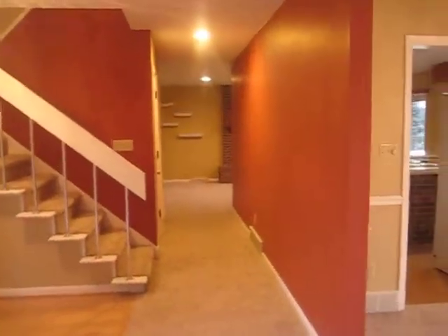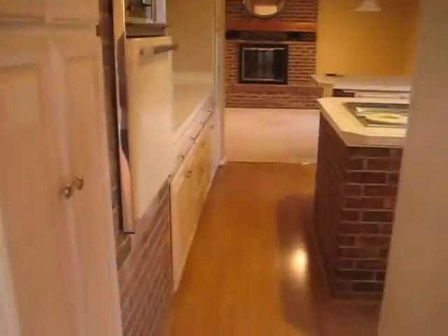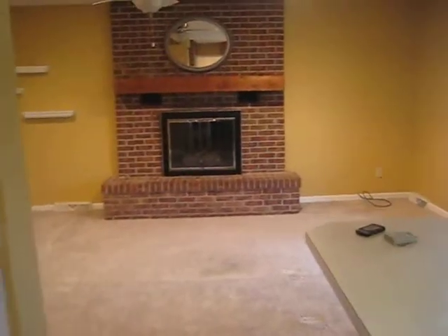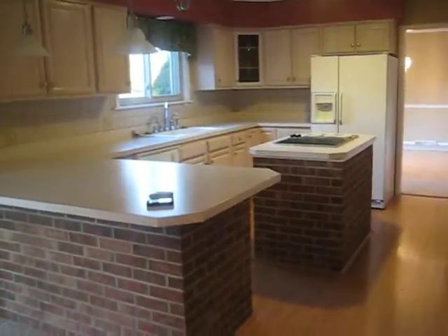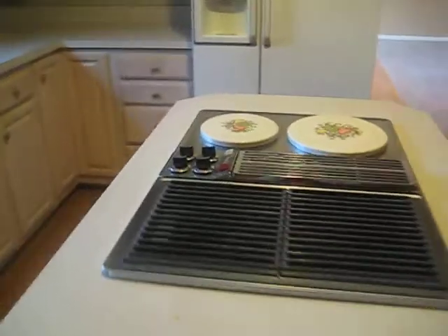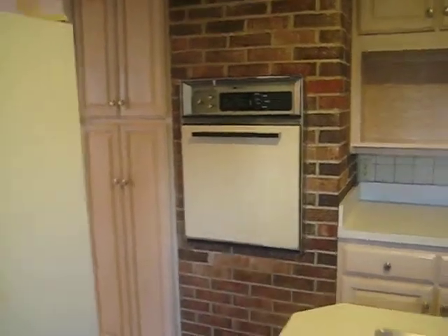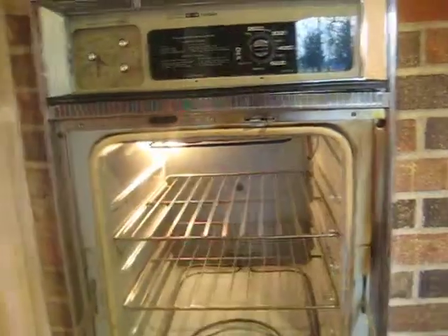We'll clean it up buddy, then you go into the kitchen. I got a picture of it. I'll show it to you when we're all done. So here's a 30-year-old cooktop. There's our fantastic pizza oven — awesome!